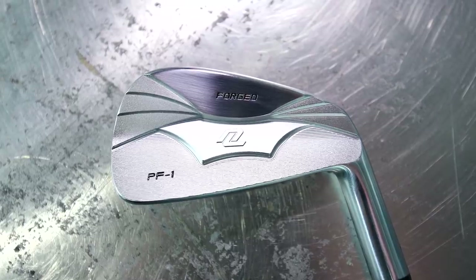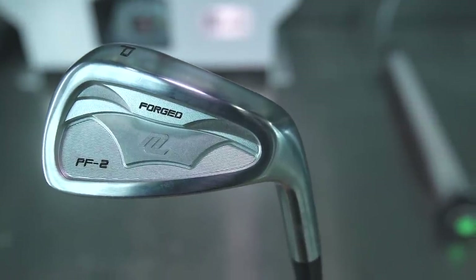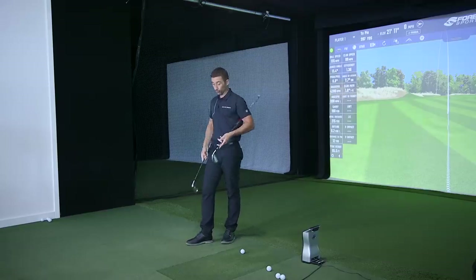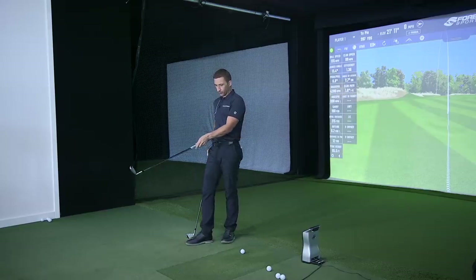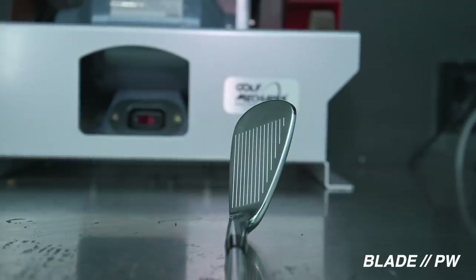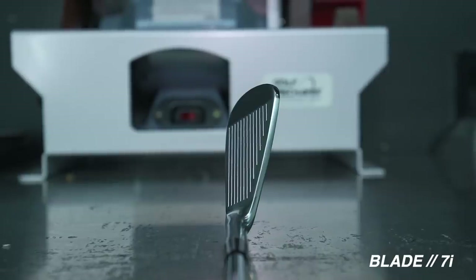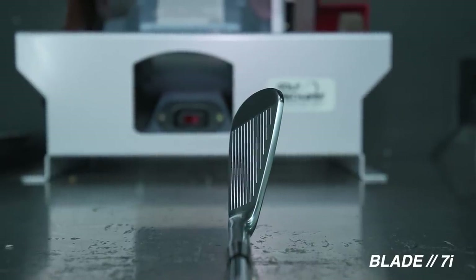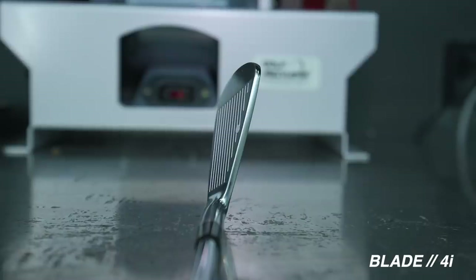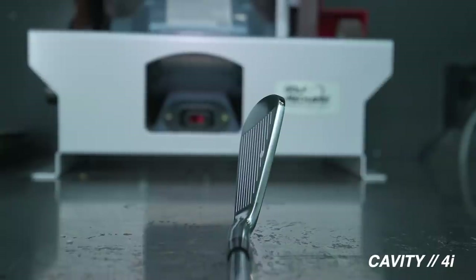In terms of a blade and a cavity design that look clean, if you want to save a few bucks I don't know what more you could look for. It was our very own Ryan Brath who posted a picture from the address position and said 'take a guess whose iron is this.' When he revealed it was the PF1, the address position is probably about as good as I've seen in quite some time — minimal offset. I would put that up with the best profiles I've ever seen looking down at a golf club.